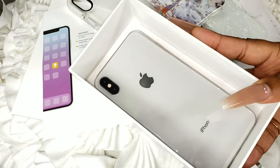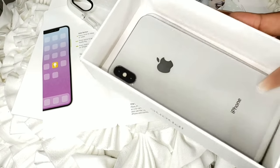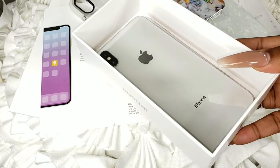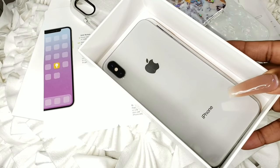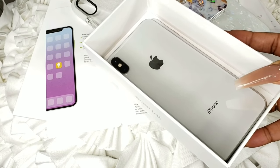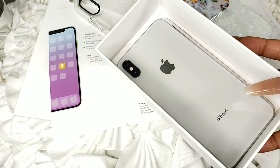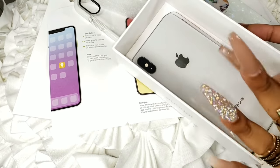If you guys want me to do a case collection with all the links I can definitely do that, but for now I'm just going to go set up my iPhone. I'm really really loving this phone. Don't forget to give this video a thumbs up, like, comment and subscribe, and leave all your video requests down below for things you want to see on the iPhone XS Max. If you did get this phone or you're thinking about getting it, let me know in the comments. Don't forget to follow me on Snapchat and Instagram. I love you guys so so much, and until next time!